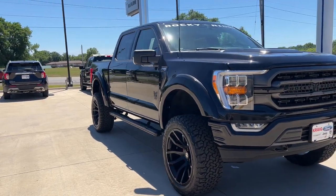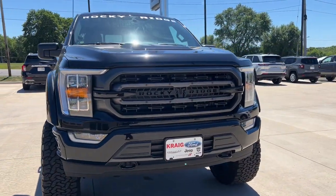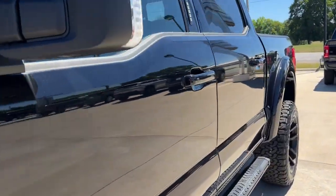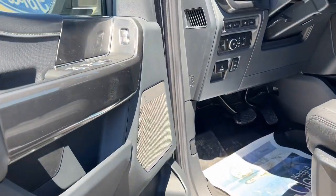This could be the car for you: the 2022 Ford F-150. This rugged F-150 is ready for work, off-roading, or a little R&R.